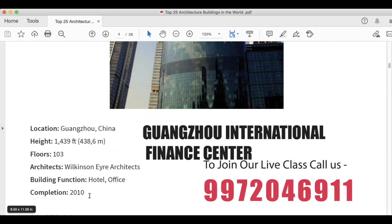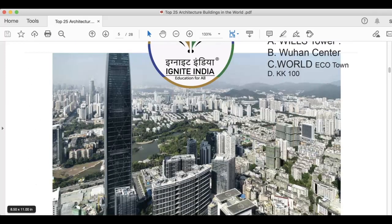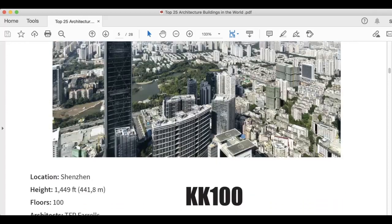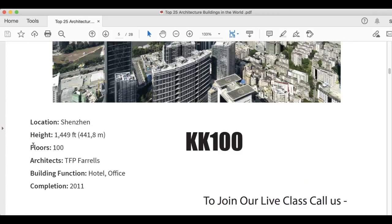The next architectural building on your screen is KK100. Height is 1,449 feet, 441.8 meters. It has 100 floors. TFP Farrells is the architect. Building function is hotel and office space, and this was completed in 2011.